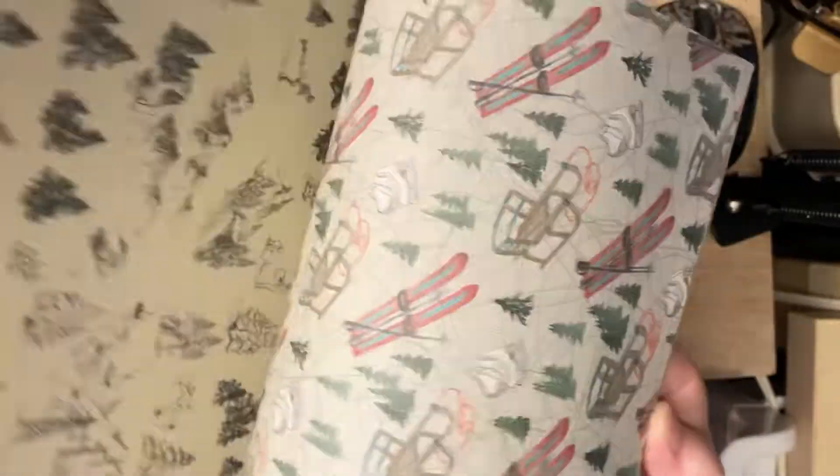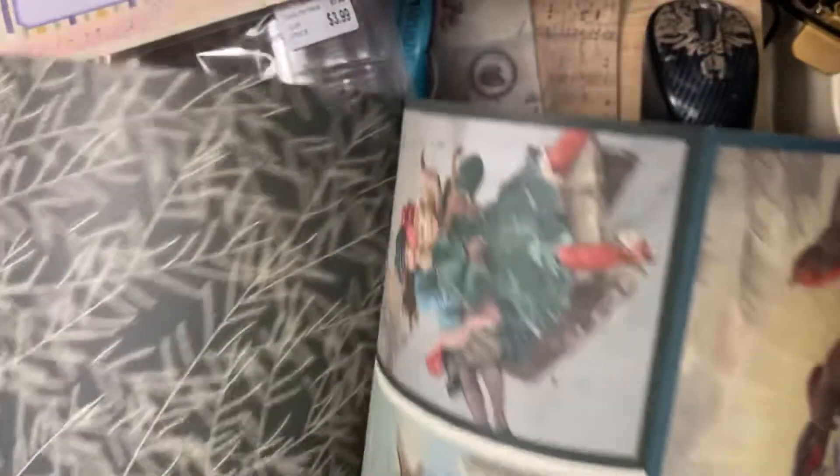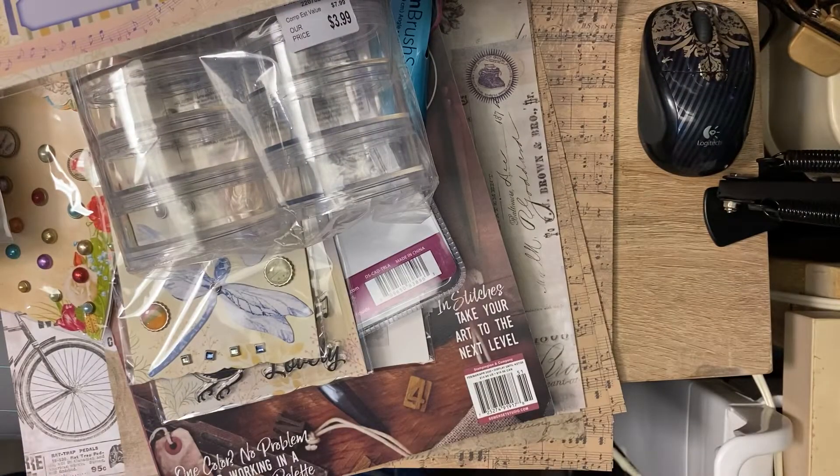I also went to Goodwill and got a couple of things there — like I need to buy any more things, come on! So anyway, I'm going to stop this video, put it up, and then come back and do a video on the top 10 things I bought that I shouldn't have bought. Thanks for watching — I'll put another one up soon, talk to you later, bye!